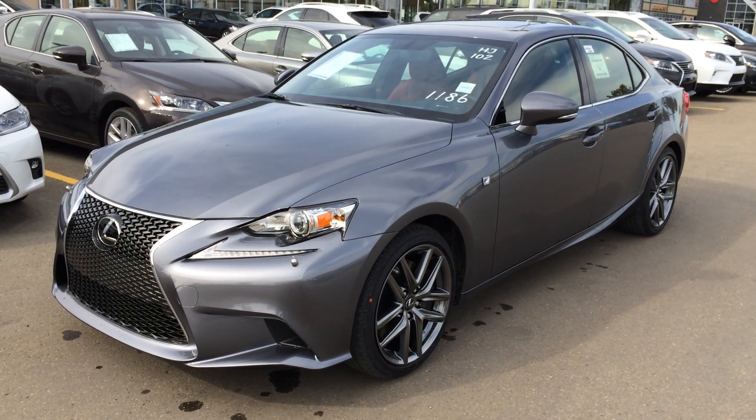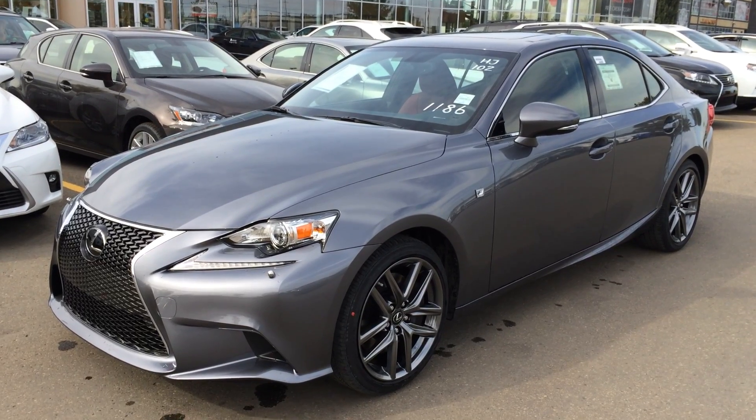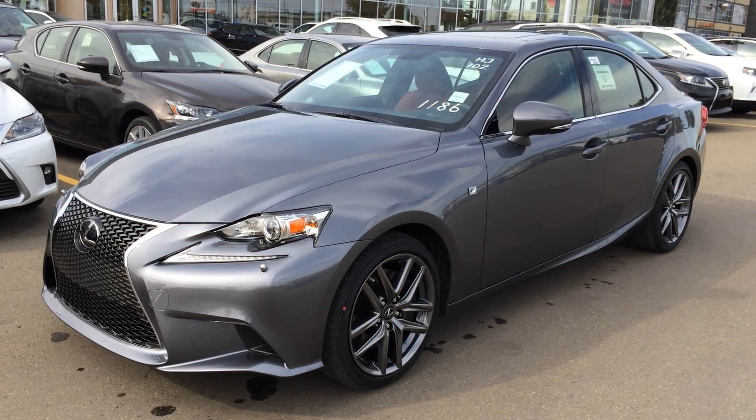Hey everybody, welcome to Lexus of Edmonton. You're located off 111th Ave and 170th Street, Edmonton, Alberta, Canada. We're looking at a brand new 2015 Lexus IS350 all-wheel drive.